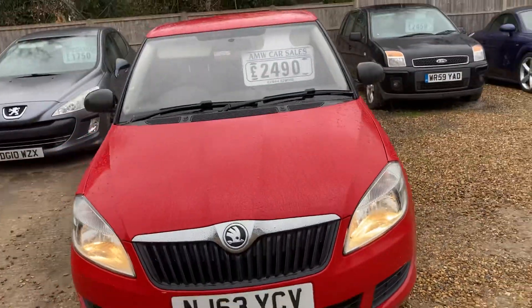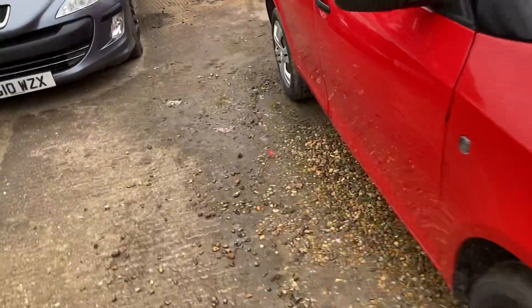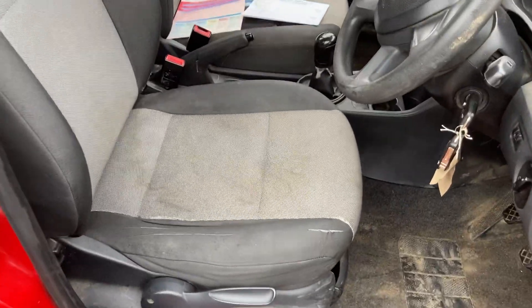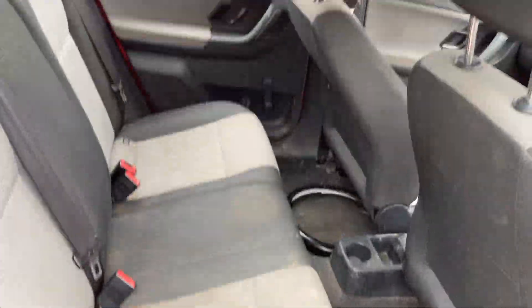Not too bad mileage — the car is 10 years old and it's on 112,000. The interior is a little bit dirty and tired. If we get a dry day I will give the seats a steam clean with the steam cleaner. I have two sets of keys. Yeah, it's quite dirty inside.